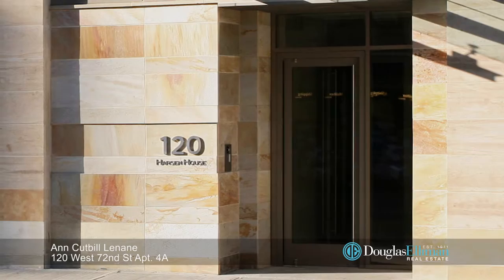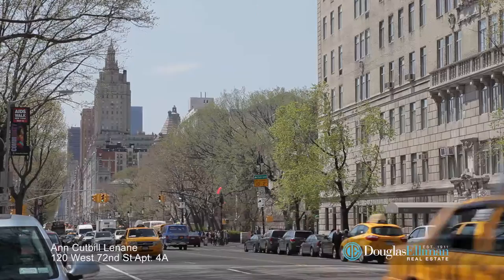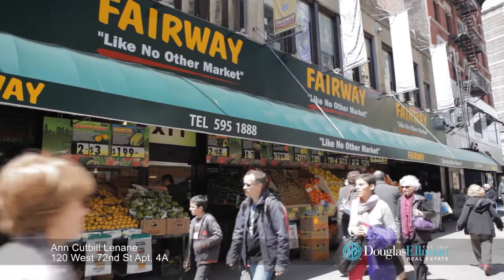You'll be located in the sweet spot of the Upper West Side, within a block or two of the most convenient transportation, fabulous shopping and restaurants, and there's a parking garage close by.